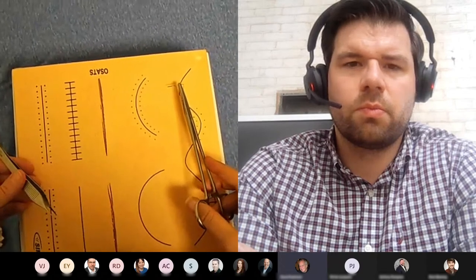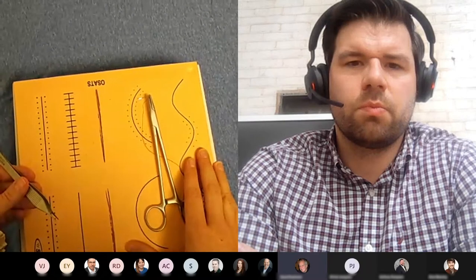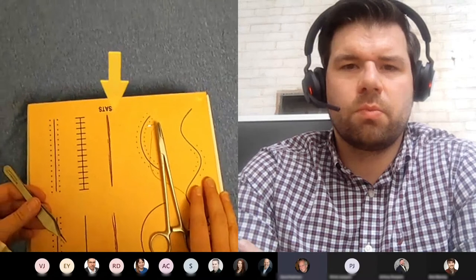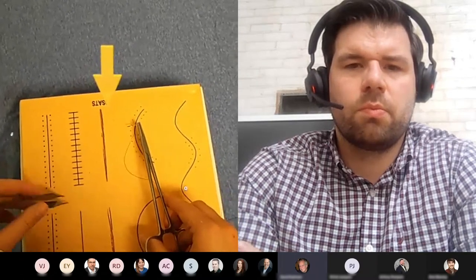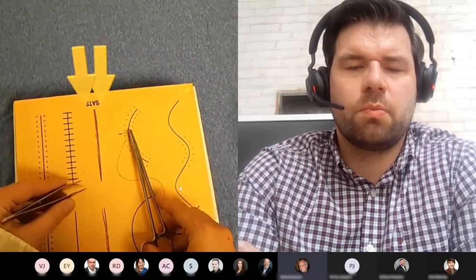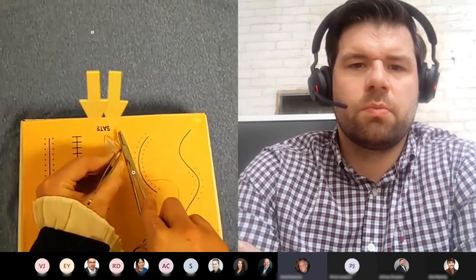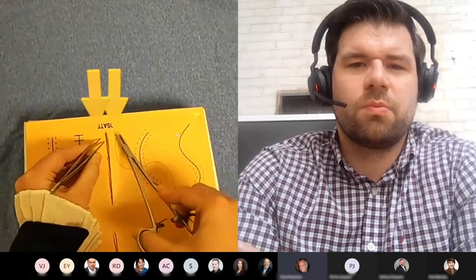Dr. Pearlstone guides Jennifer through the first stitch: go about a centimeter off from the edge and come back in right opposite the same distance away. As Jennifer throws the first stitch, Dr. Pearlstone coaches in real time: 'Roll that edge out, cock your wrist — there you go, that's it. Now you're really rolling that out, getting a full dermal bite. Very nice.'